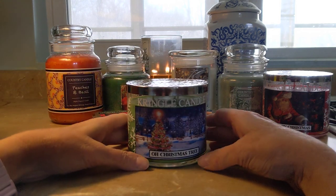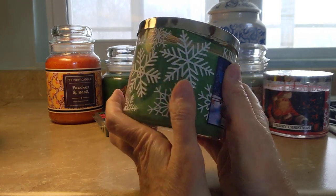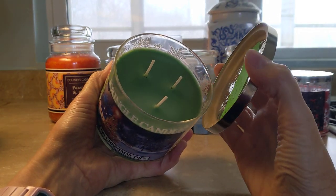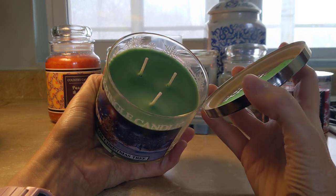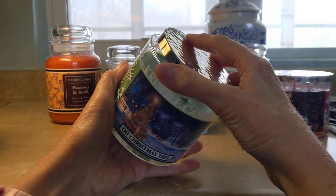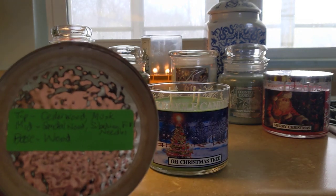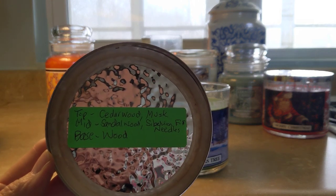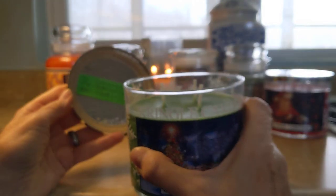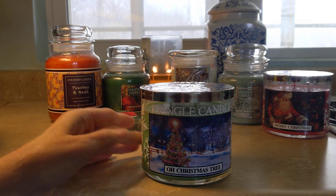First of all we have Oh Christmas Tree, from the holiday set with these gorgeous labels and also with the imprint of snowflakes on the back. This is a colored wax — a para-soy, so it's a soy blend with some paraffin. The scent notes for Oh Christmas Tree: top is cedarwood and musk, mid is sandalwood and Siberian fir needles, and the base is wood. So it's a woody evergreen blend and it is absolutely beautiful — very Christmas tree. The name is correct: it smells like a Christmas tree.